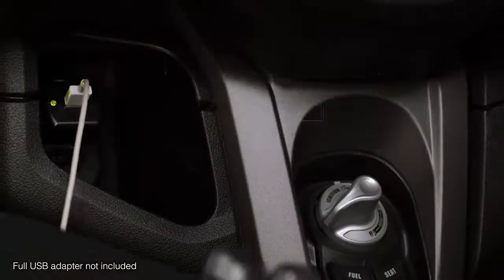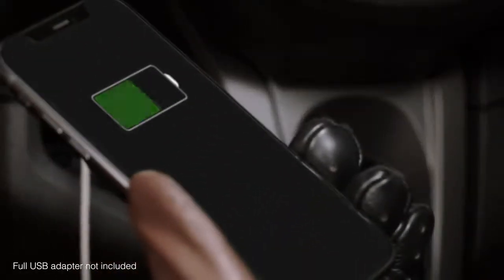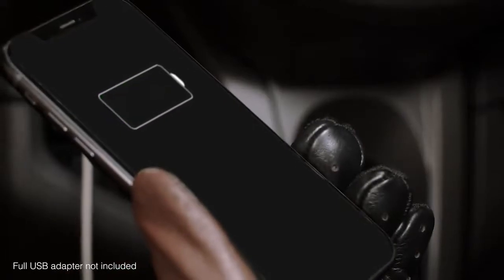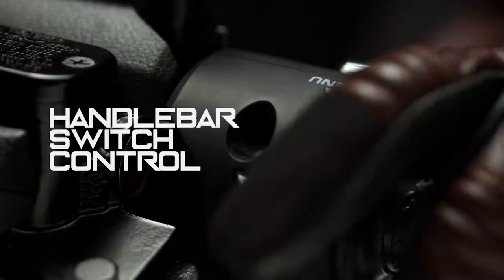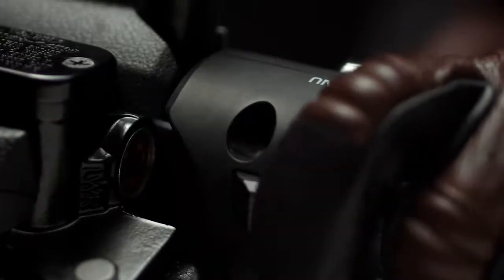The right-side storage pocket comes with a waterproof lid and can fit a large 7–8-inch smartphone or tablet. A convenient lever-style switch allows the rider to cycle through display data.